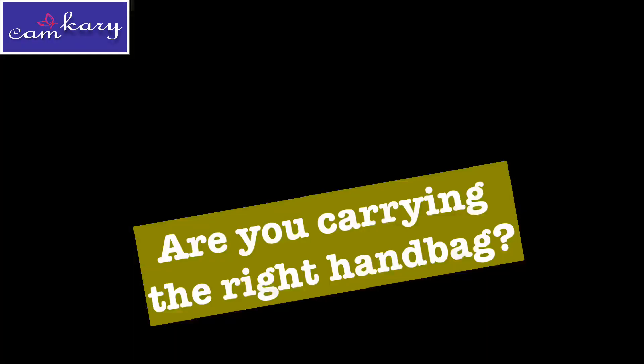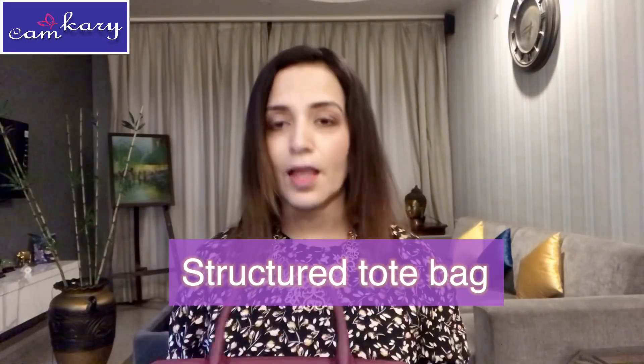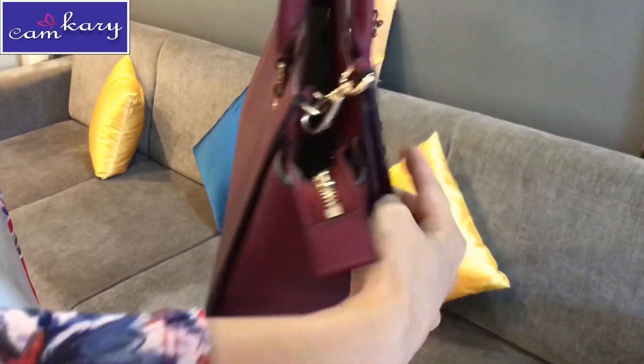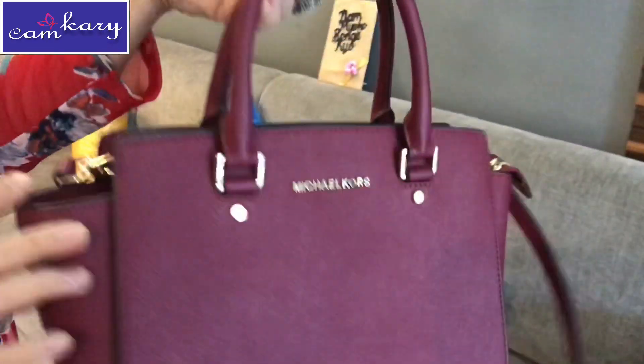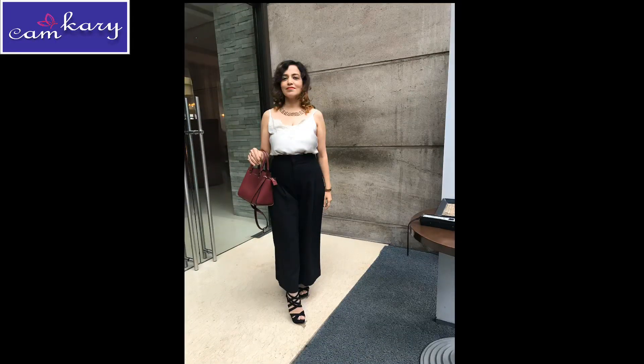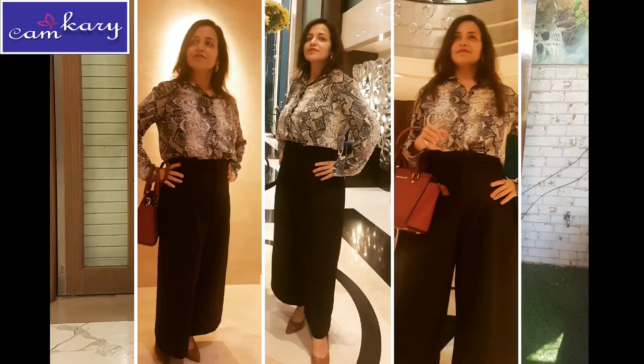The first one is this maroon colored tote bag. It's a tailored bag with sharp edges, so it communicates a formal look and is suitable for formal occasions like dinners or small business meetings. It shows that the person carrying it is sophisticated and credible.